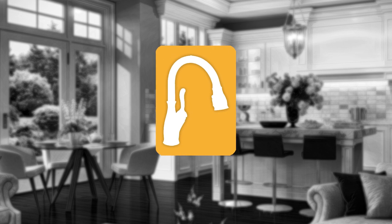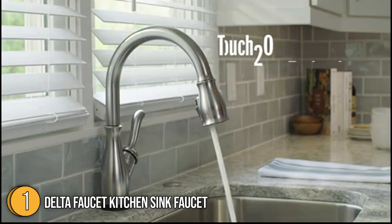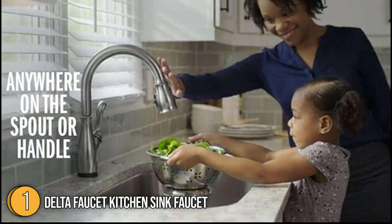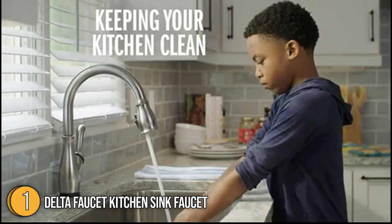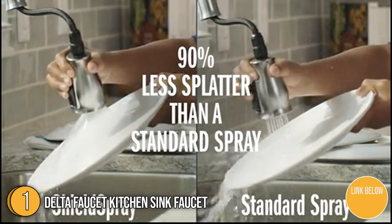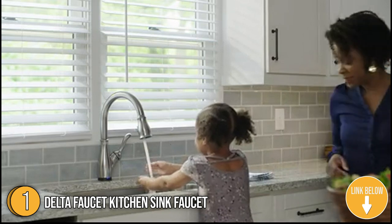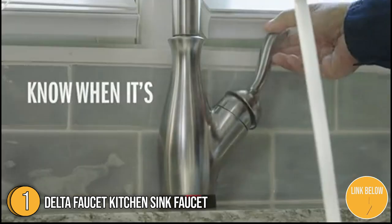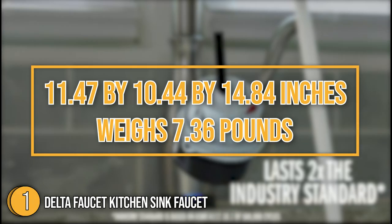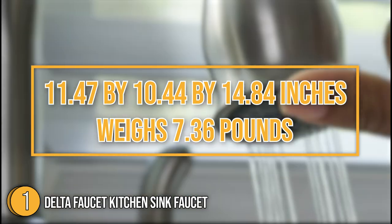The first kitchen accessory on our list is the Delta Faucet Kitchen Faucet. If you are a big fan of pull-out kitchen faucets, you have a great pick in the Delta Faucet Kitchen Sink Faucet. It has a two-hole or integrated valve that offers the perfect combination of traditional style and modern functionality, including the leak-free features of Diamond Seal technology and exclusive magnet-tight docking to keep the wand securely in place. You may choose from chrome, Arctic Stainless, Spot Shield Stainless, and Venetian Bronze. The sink faucet measures 11.47 by 10.44 by 14.84 inches and weighs 7.36 pounds.